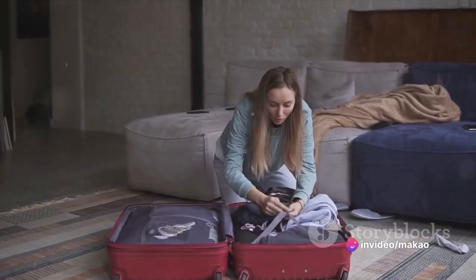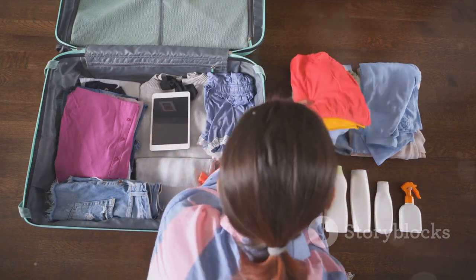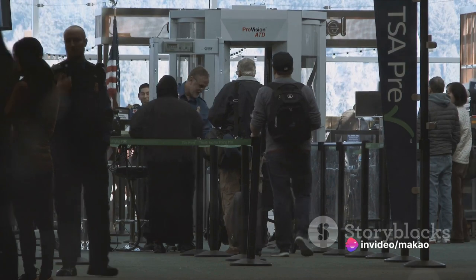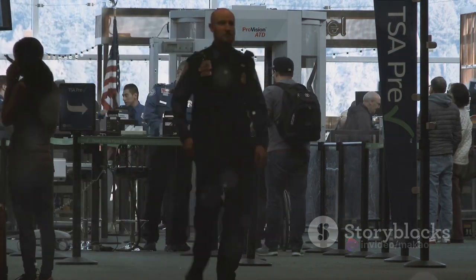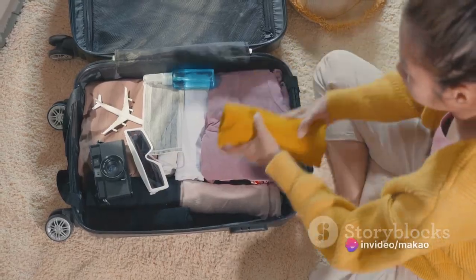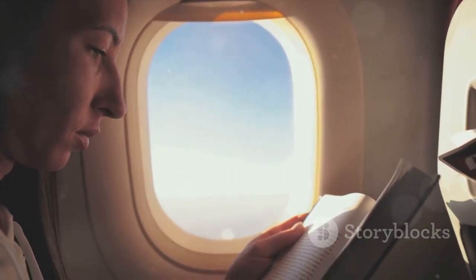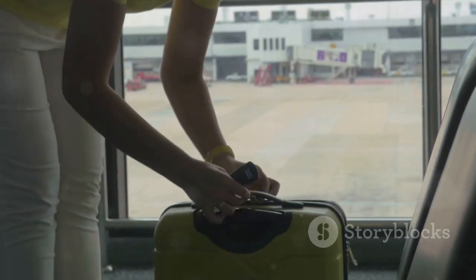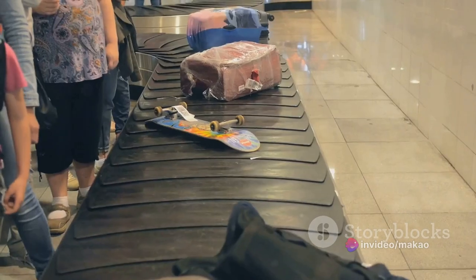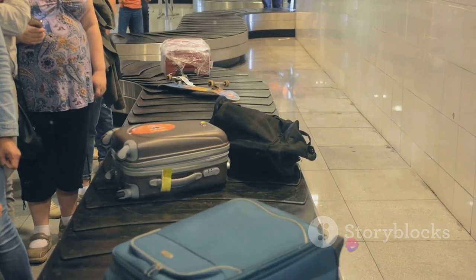Now that you have your documents and ticket ready, it's time to pack your bags. Remember your airline's hand luggage rules — generally, you can bring a small suitcase and a personal item like a purse or laptop bag. Be mindful of liquids, including cosmetics, as there are restrictions on their quantities. Think about what you'll need for your journey and destination: clothes, toiletries, and travel essentials. Don't forget a good book or your favorite playlist. It's also wise to weigh your bags at home, as most airlines have a strict weight limit of around 23 kilograms for economy class, to avoid extra fees at the airport.